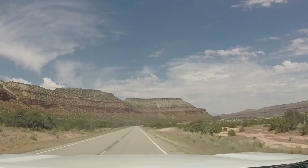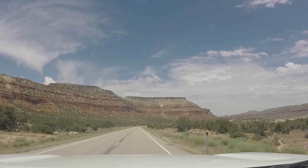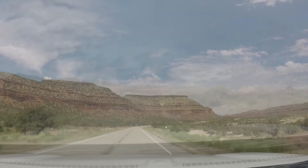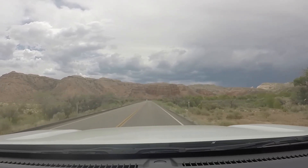This is Highway 95 after leaving Natural Bridges, heading towards Capitol Reef. This is where Capitol Reef National Park starts.